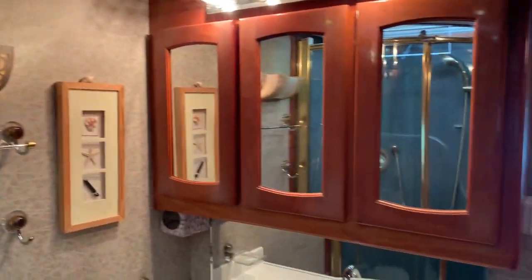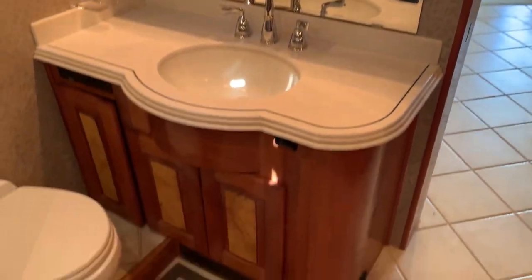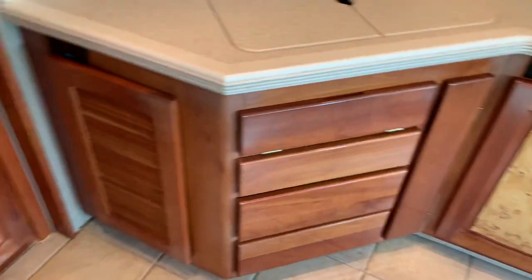Down here we have the washer and dryer combo unit. There's your shower — really nice, big skylight up above that. I haven't noticed any cracked tiles in the coach — just a little crack here on the edge. And there are extra tiles down below.